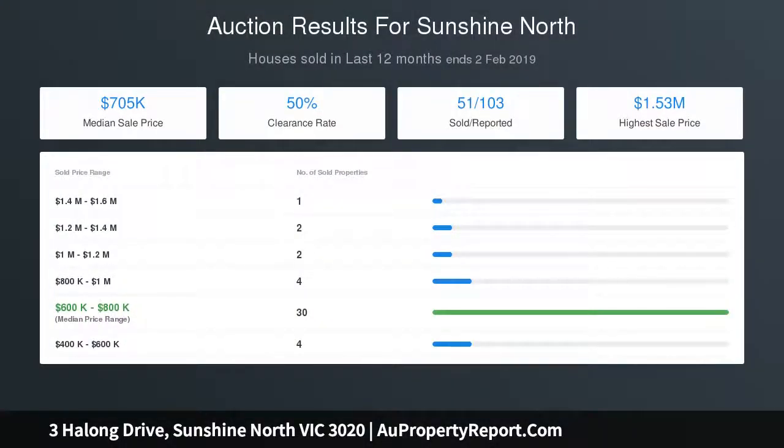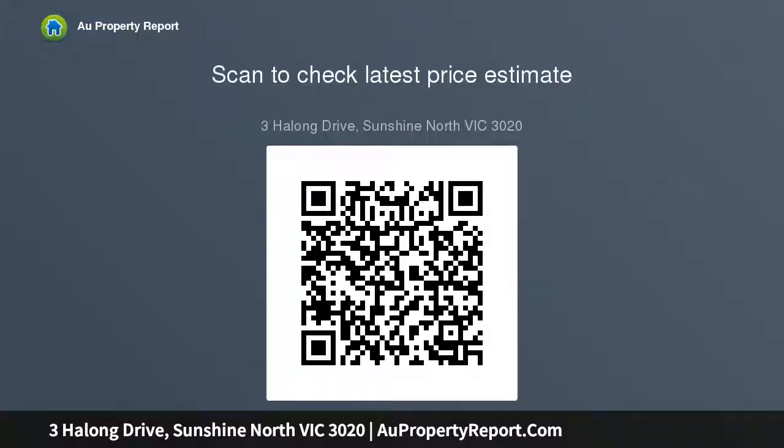A second family rumpus room, powder room, home office, study, gym with exposed bricks, and a large laundry complete the ground level. On the first floor, you are greeted by a third living area before entering the captivating, luxurious master bedroom.